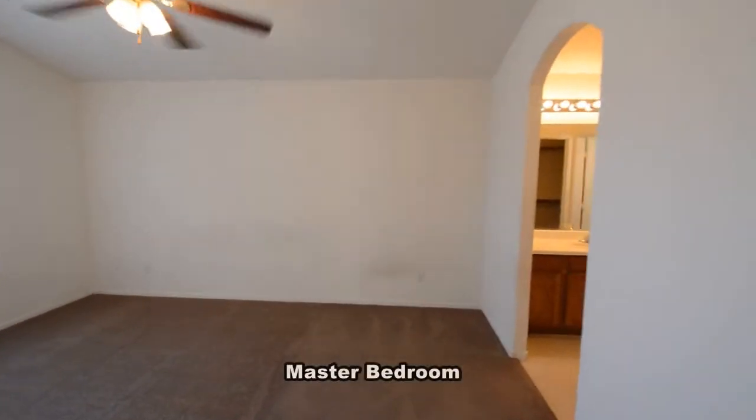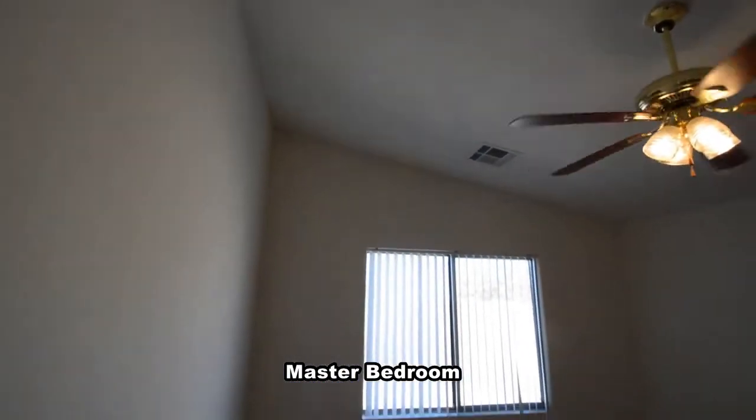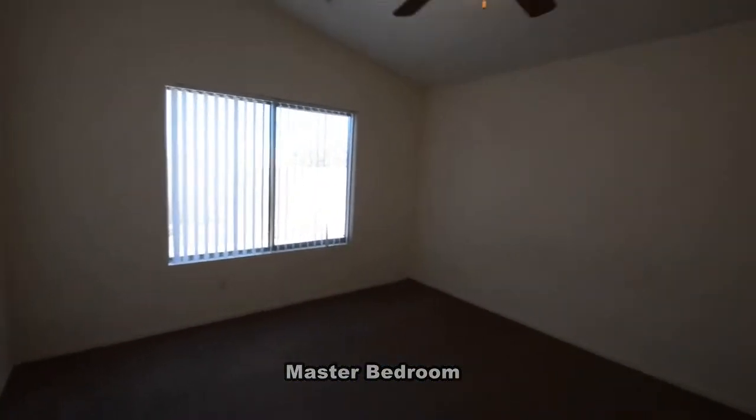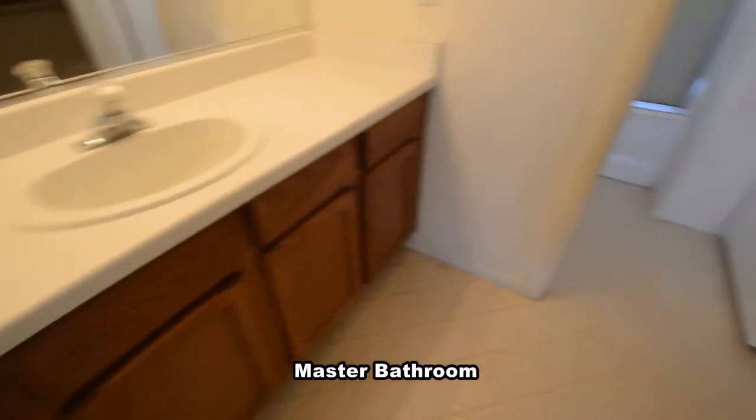The master bedroom has a vaulted ceiling with a fan with light and window blinds. The master bathroom has a tile floor, water closet with a tub-shower combo, and a walk-in closet.